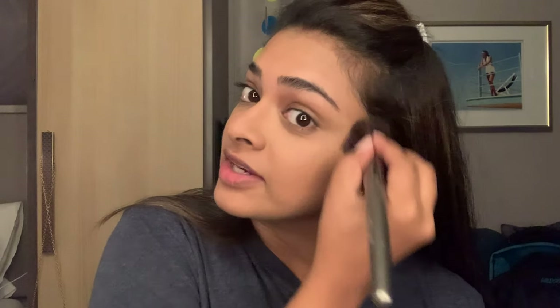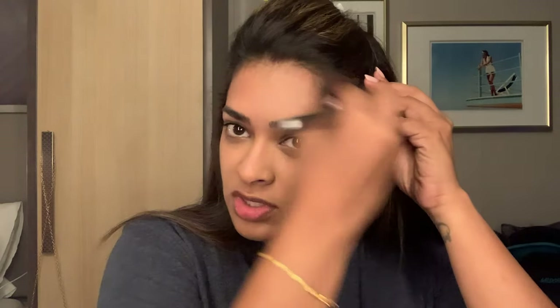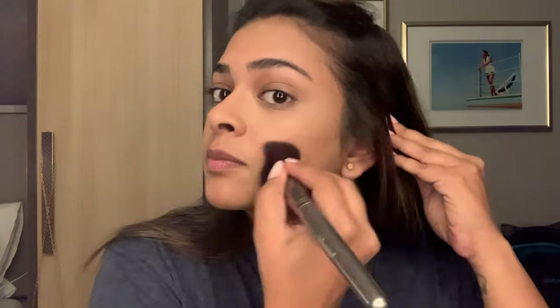We woke up really excited the next morning. We usually book hotels that include free breakfast so you don't have to get up and drive somewhere to find a place to eat — it's always convenient.